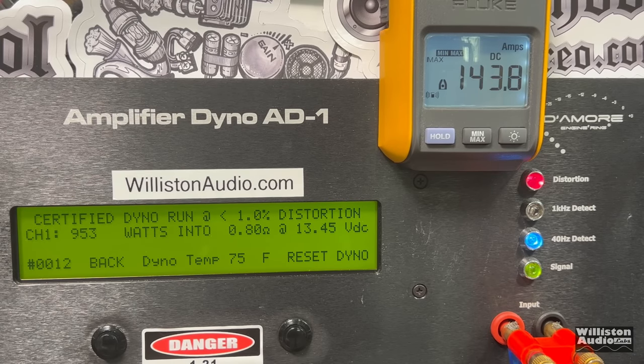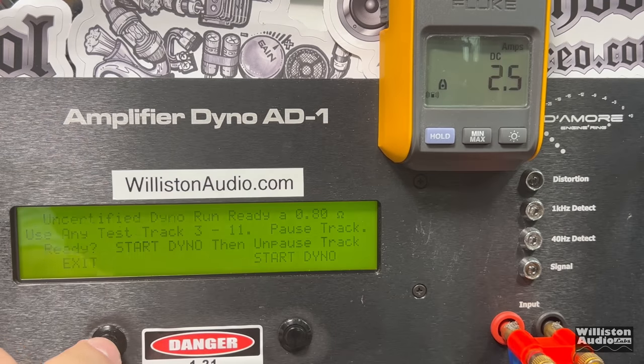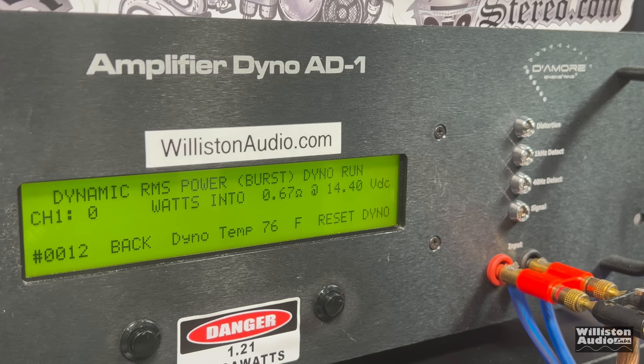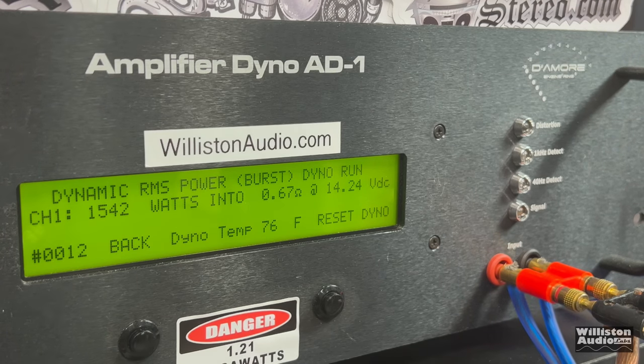Just for fun, some lower-ohm bonus tests: at 0.8 ohm certified, 953 watts — pretty much the same as two ohms and one ohm. Uncertified up to clipping: 972 watts at 13.34 volts. Our voltage was intentionally kept low to reflect factory electrical. Dynamically at 0.8 ohm: over 1,900 watts. Then we tried 0.67 ohm — the amp did go into protect but came back out. Don't run this amp at super-low impedances because it isn't going to do you any benefit anyway.